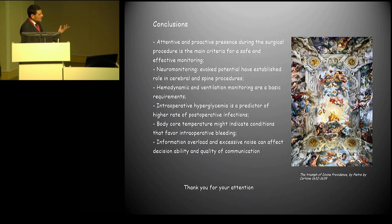Closing remarks: monitoring numbers alone won't help if we don't know where we want to go. It's not the monitor that will tell you if you are heading the right way — you have to know it before. Thank you for your attention.